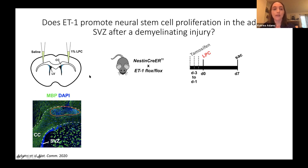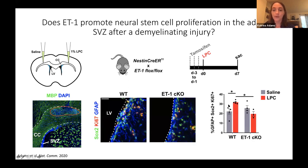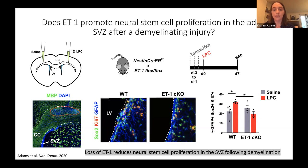To see whether endothelin-1 regulated the response to demyelination, I used my endothelin-1 knockout mice, administered tamoxifen, induced demyelination at day zero, and analyzed at day seven. Looking at proliferation of neural stem cells labeled with GFAP and SOX2, in wild-type mice following LPC demyelination you see a significant increase in proliferation of these cell types. But in the endothelin-1 knockout mice, this increase in proliferation is lost, suggesting that loss of endothelin-1 reduces neural stem cell proliferation in the SVZ following demyelination.